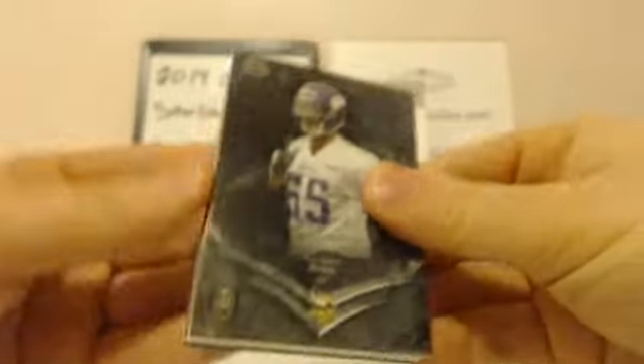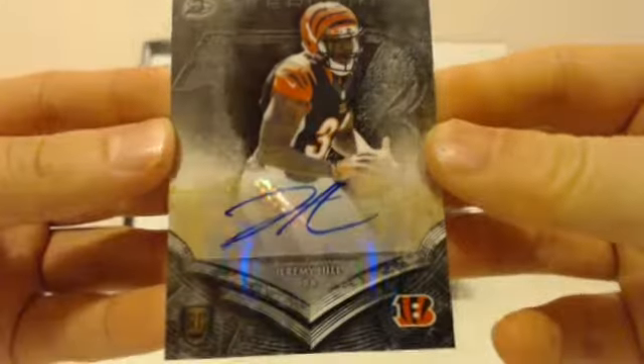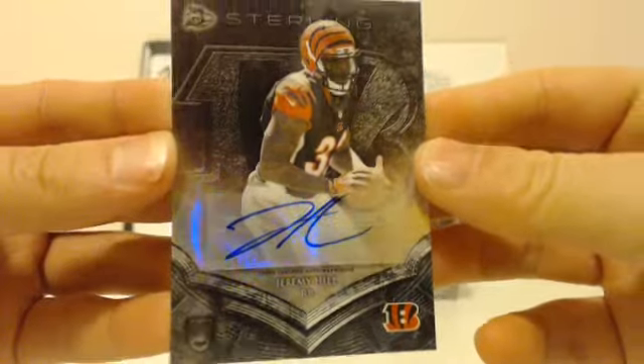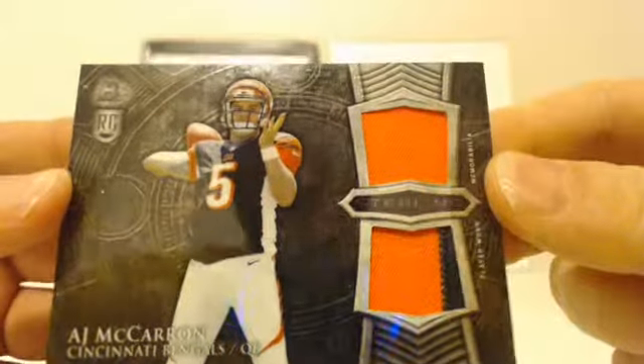Next pack: Carlos Hyde rookie, Anthony Barr rookie, Eric Ebron rookie. First hit — Jeremy Hill, Bengals rookie auto. Bengals getting on the board. And another Bengal — it's a Bengal pack. A.J. McCarron, two-color patch on the bottom, orange swatch on the top. Rookie. Bengal pack.